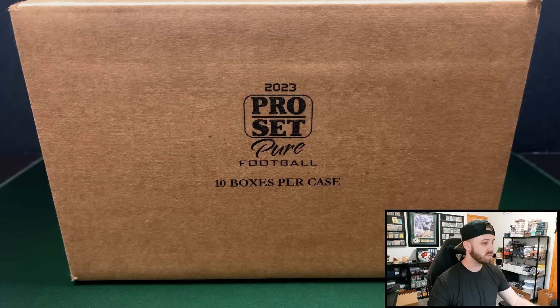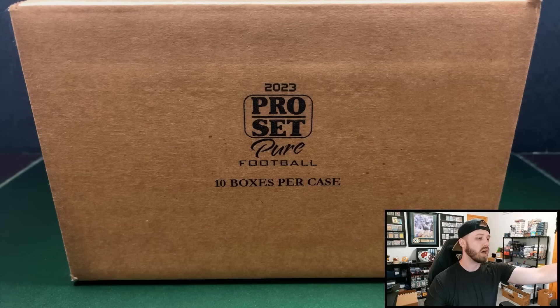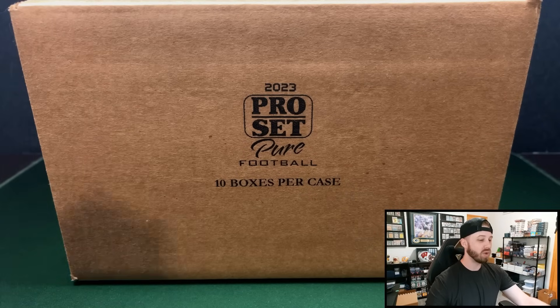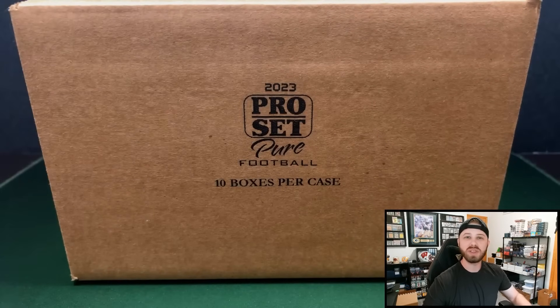basketball, soccer, baseball, whatever product you're looking for. He ran a special with these — for $105 a box, most everywhere else I see is $175 a box. So $105 a box, absolutely nuts. Full case: $1,050. We are going to rip the full case today and see what we have.